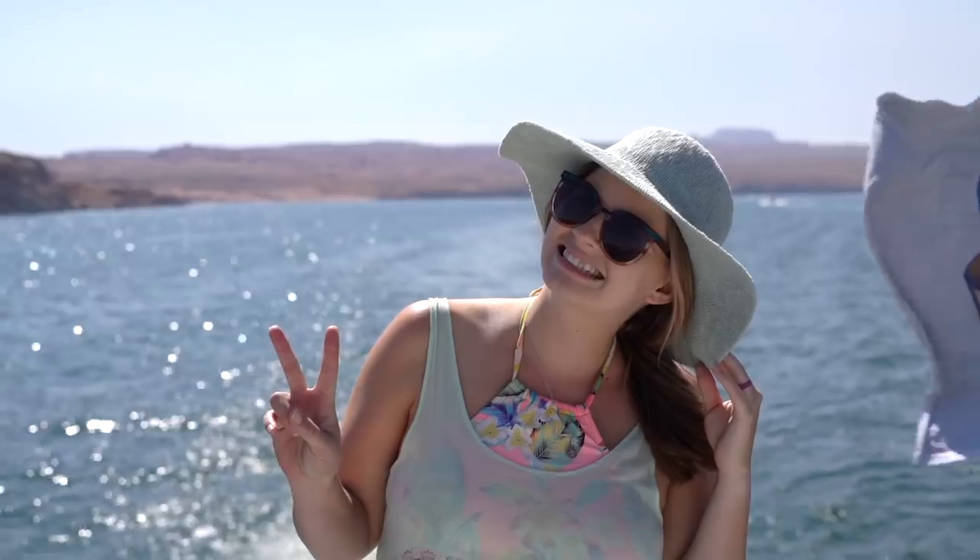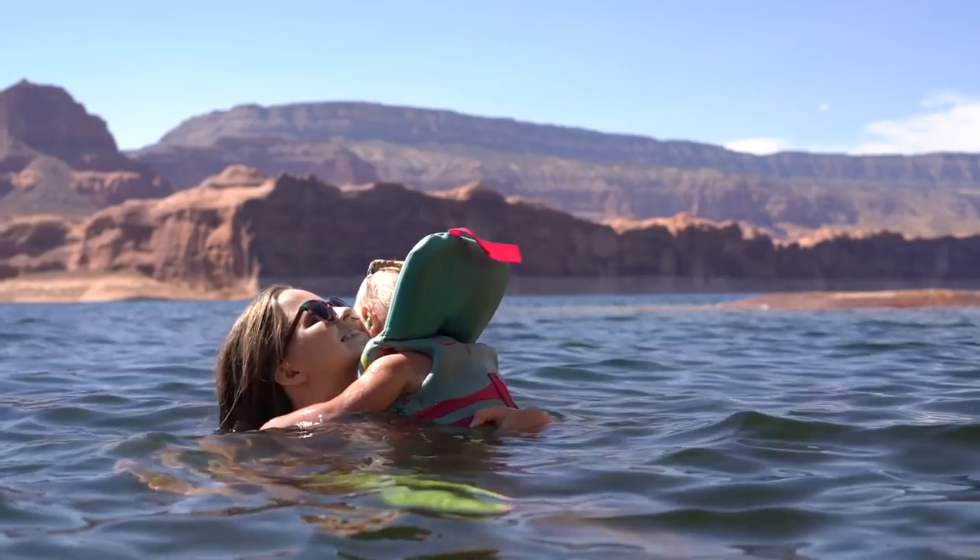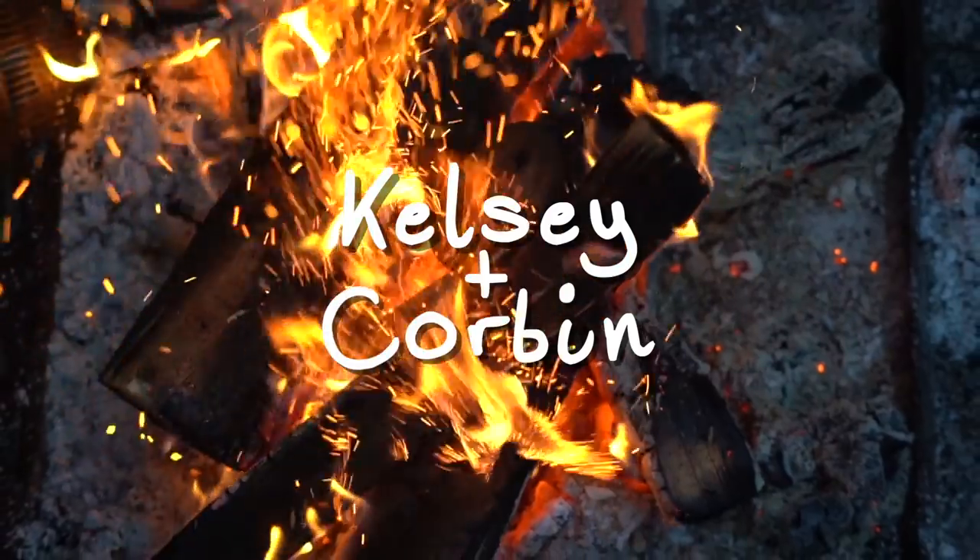Hey guys, welcome to our next video. For today's video, I'm going to be sharing with you my top 10 items I used and needed throughout the second pregnancy. These items aren't super crazy — they're not like the latest pregnancy supportive item out there, but they were little things I used pretty much on a daily basis that really helped make me feel supported and just helped manage my pregnancy, because pregnancy is a beautiful, amazing experience, but it can be rough as well.